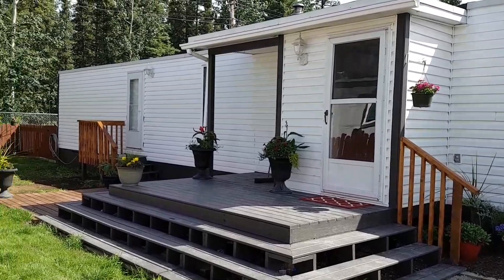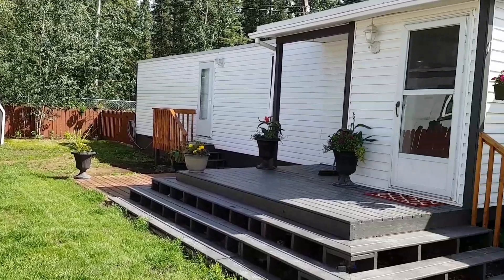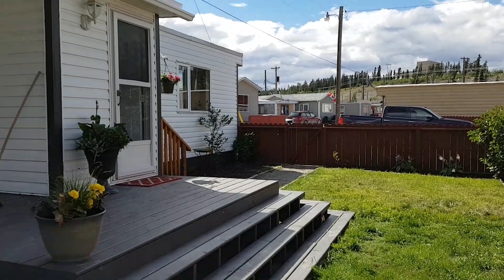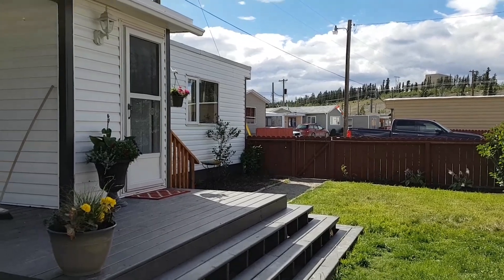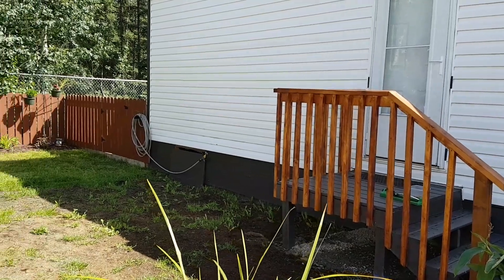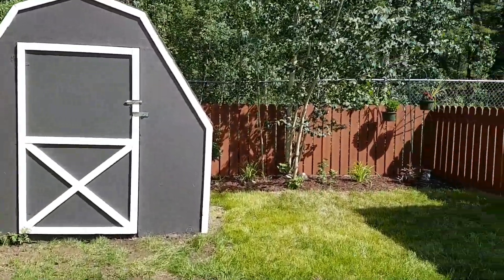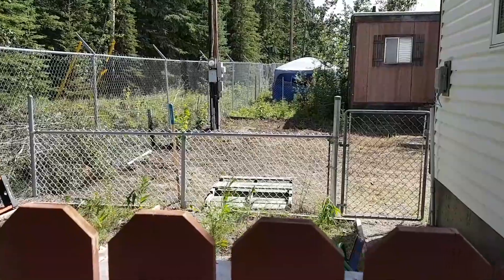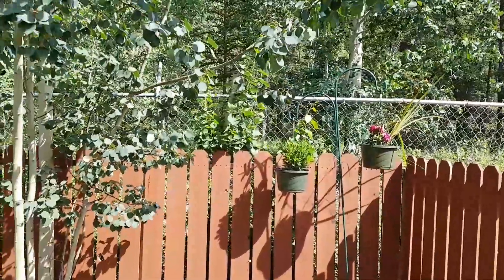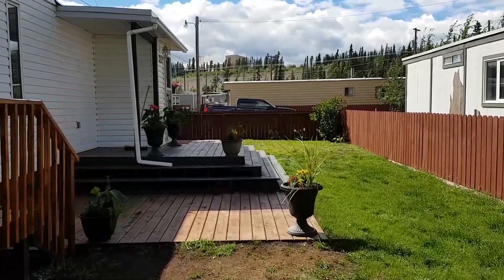I'm going to take you for a little tour of the yard first. Fully fenced yard. Got a storage shed. Got garden beds. Got a nice deck. So in the backyard here you've got this fully fenced area but you also have your storage shed and a raised bed garden area. Sitting on a green belt. It's really a gorgeous little place. You do have some shade in the backyard or sun when you come out into the yard a little bit more.